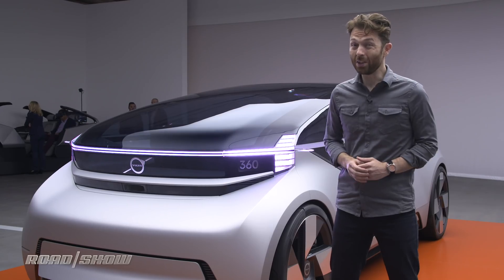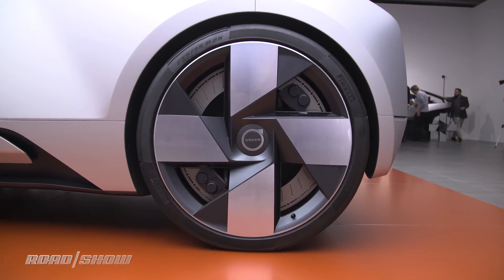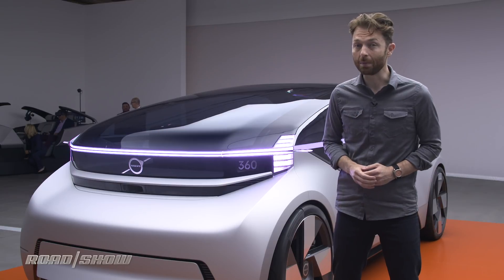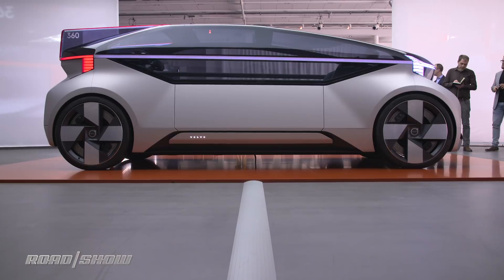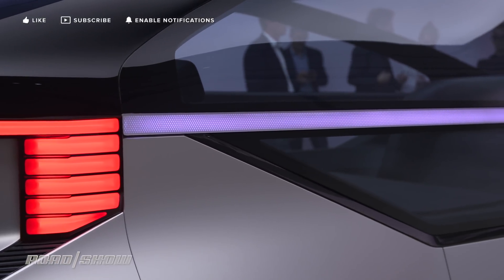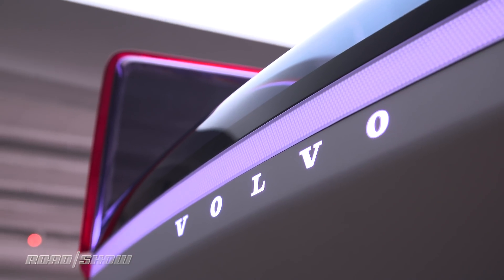Now there's a lot going on here design-wise, from the fins at the back to the crosshatch wheels and the Thorshammer headlights. But there are a couple of really interesting design elements that set this apart from any other autonomous concept we've seen before. The big thing is this LED band that goes all the way around the car — that's what gives the car its name. It's called the communication band.